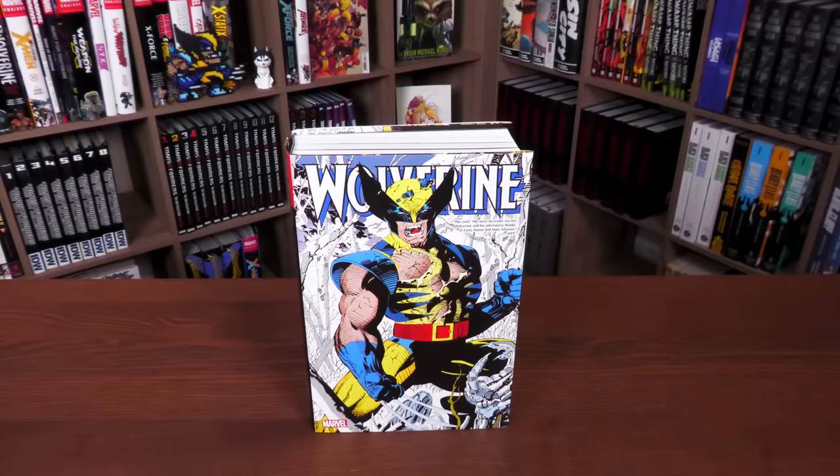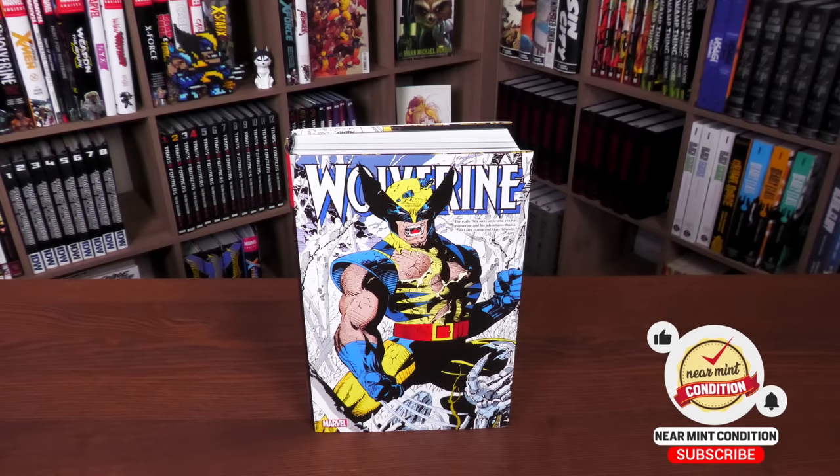Before getting started, I want to give a huge thank you to David Gabriel and the fine folks at Marvel for sending us an advanced copy of this omnibus. It's due out in the direct market and book market on January 17th or 18th, depending on where you get your books.